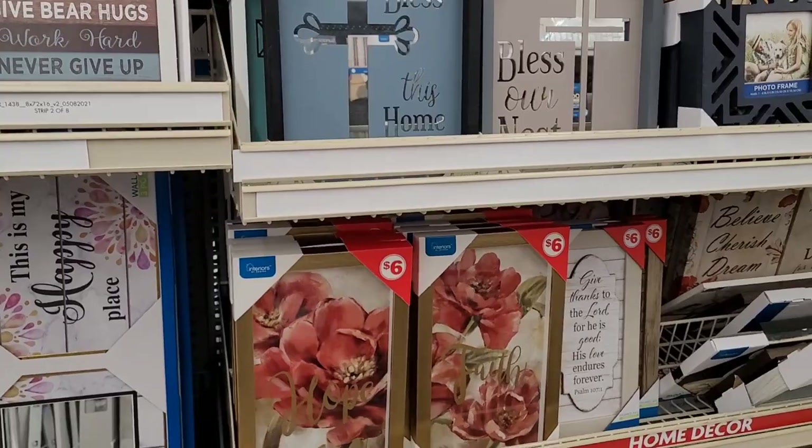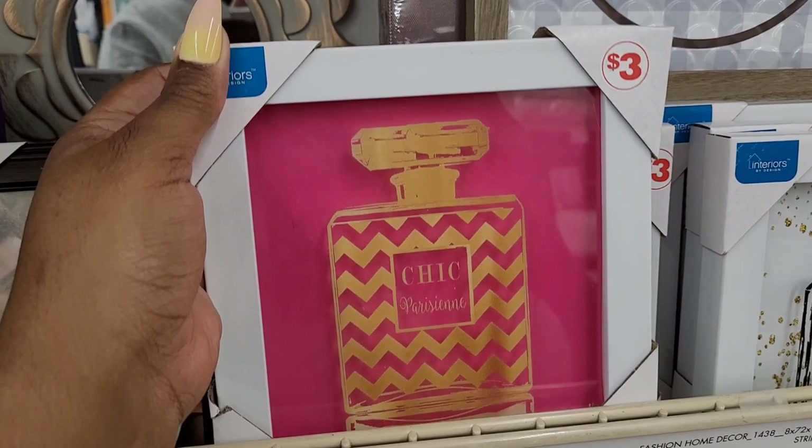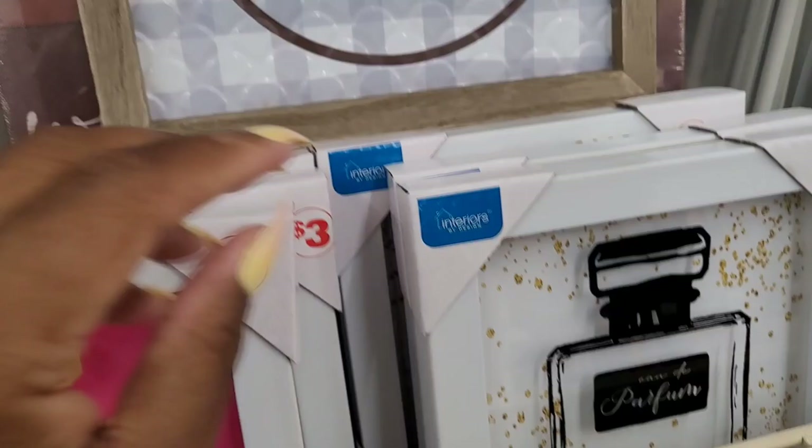I'm glad they put the prices where you can see them. Look at this — 'Bougie on the Budget!' I told you, three dollars. That other one's cute too — looks like something that belongs in Dollar Tree. You could make a whole row of three of these on the wall — really cute.